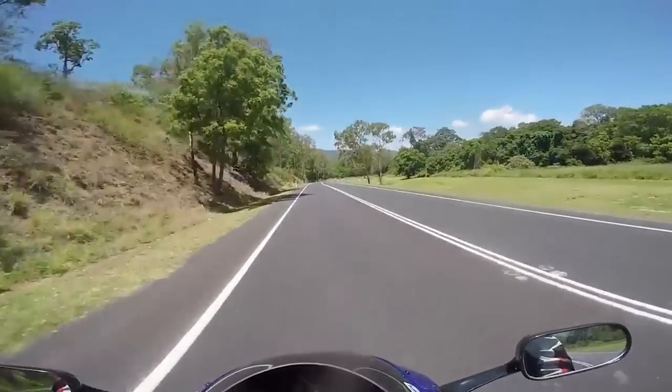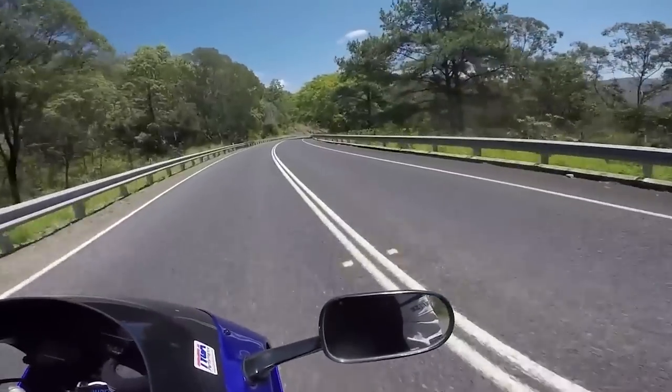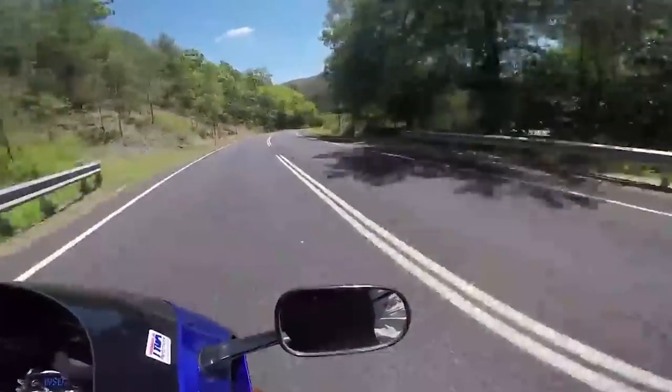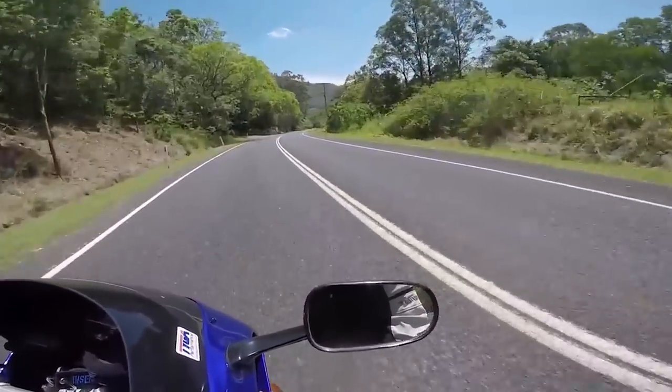The RVF400 is perfect for the guy or girl that wants proper sport bike ergonomics but wants to start out with something that's got a lower amount of power that's not going to overwhelm a beginner. With 53 horsepower, it's a punchy little bike, but compared to the 600cc class that has well over 100 horsepower, you'd have to really push it to get into trouble.